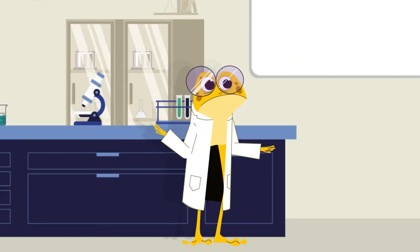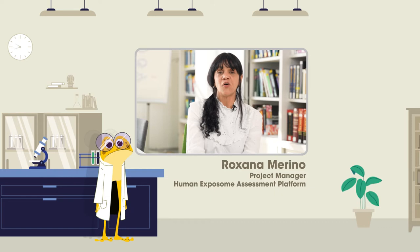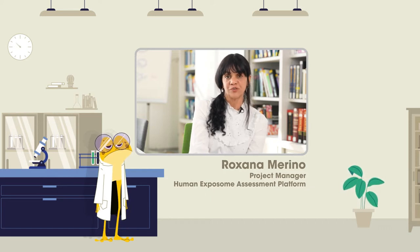Hi, Roxana. Tell us more about your project. This project is actually creating a research framework that covers the whole workflow — from data acquisition, data management, data analysis and knowledge discovery. The idea is to stimulate open science, open data and open software.